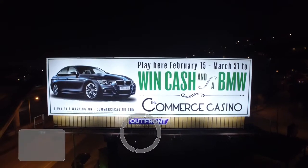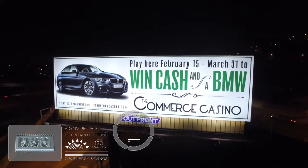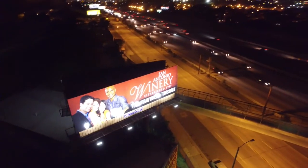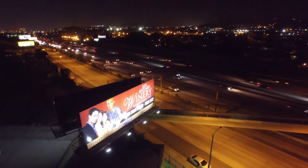Outdoor advertising relies heavily on illumination to keep billboards and ads visible and easy to read at a glance at all times. SignView LED luminaires project crisp, even light across the entire surface of the advertisement. The quality of light keeps colors truer and makes text easy to read from a distance and at a glance.